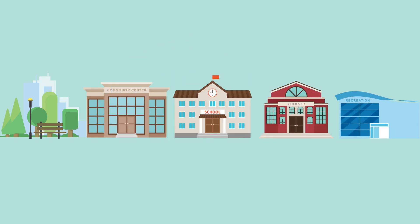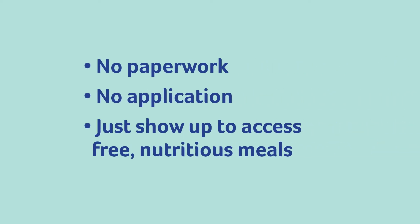There is no paperwork or application required. You can just show up and access free, nutritious meals for your children throughout the state.